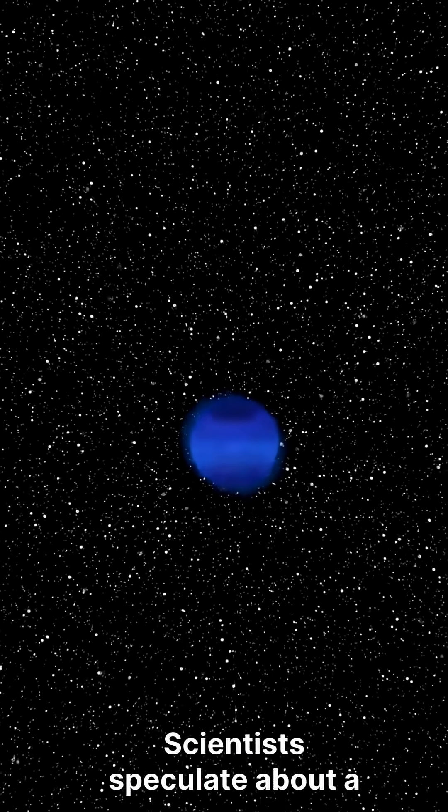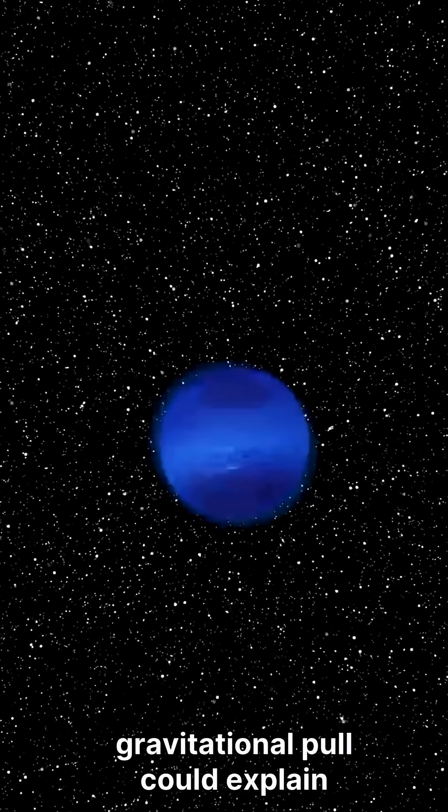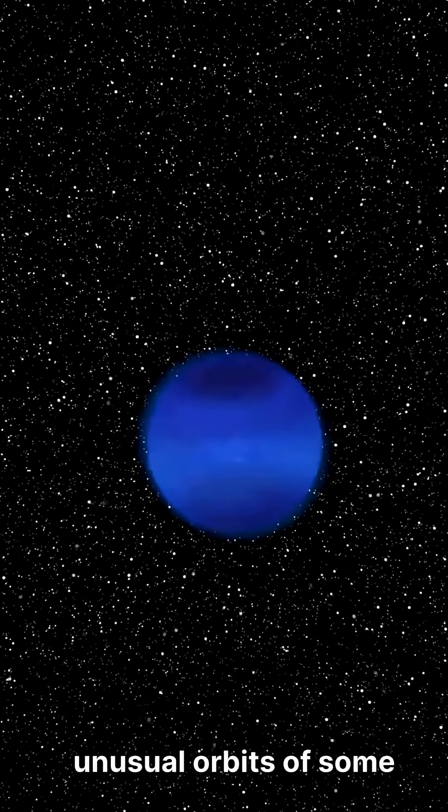Scientists speculate about a potential ninth planet, often called Planet Nine, whose gravitational pull could explain the unusual orbits of some KBOs.